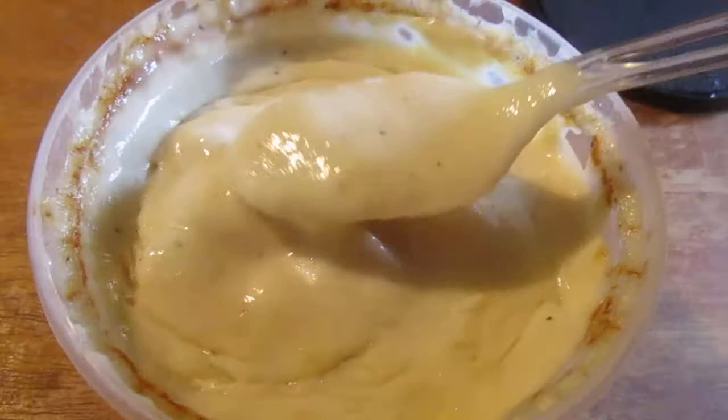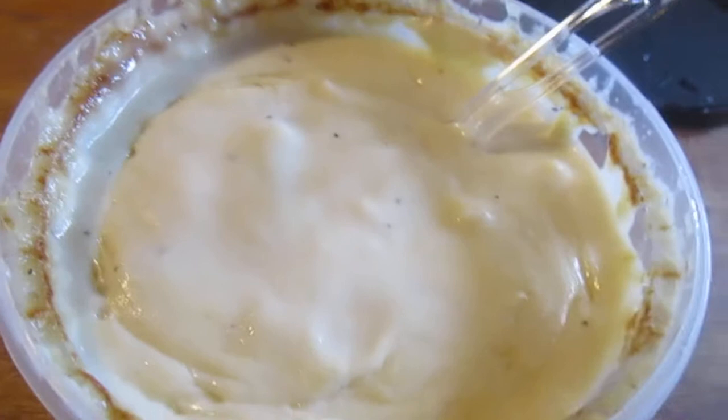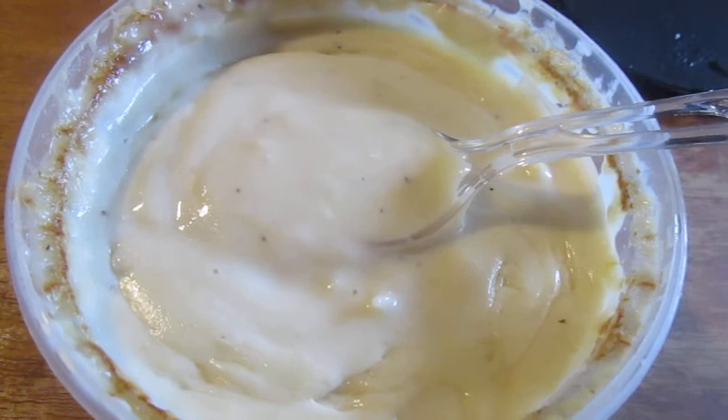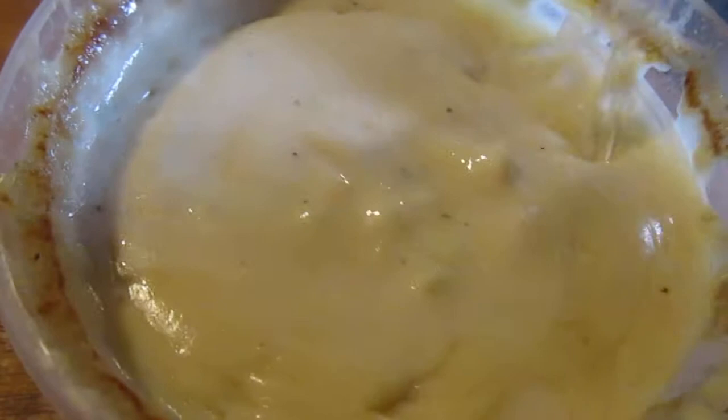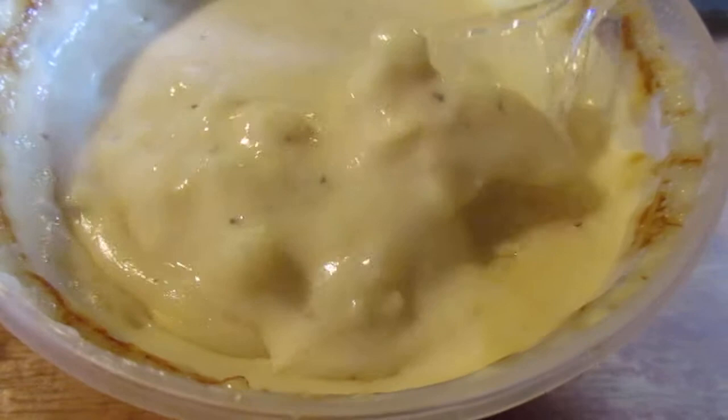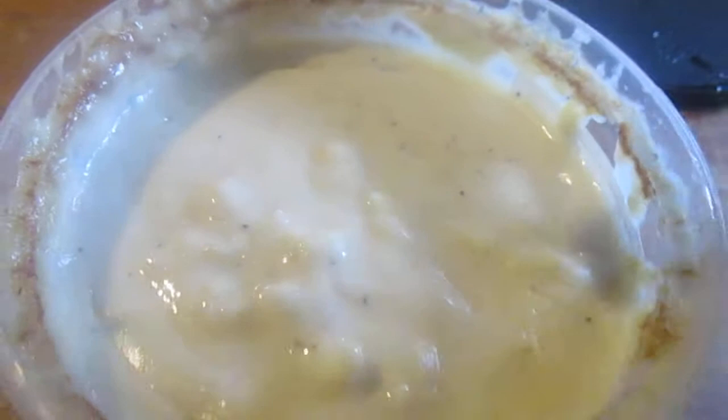Very, very cheesy. It's super cheesy, very rich. This one's way too cheesy for me, though it does taste good. I like cauliflower and there are good bits of cauliflower in it, but the cauliflower and parmesan don't go as well together as the cheddar and broccoli did.